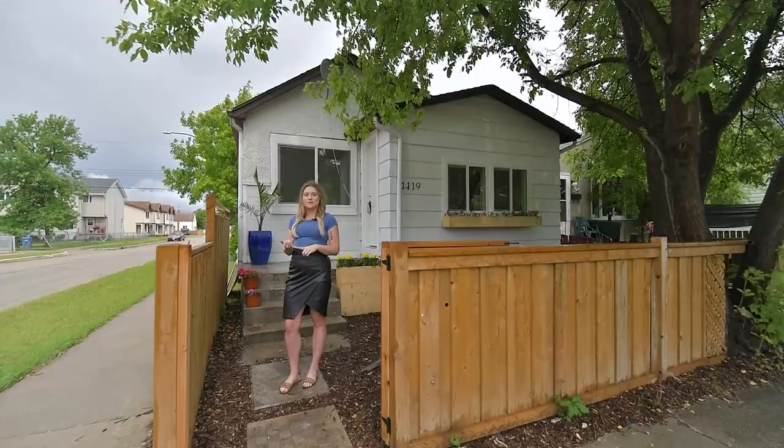Today I'm in the neighborhood of Weston. People typically move here for great connectivity to downtown, the Polo Park area, being close to family and friends, and affordable housing.